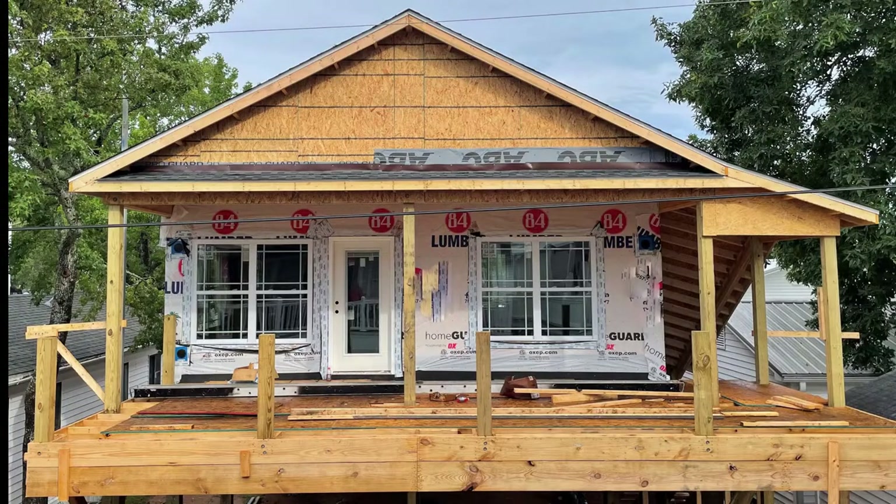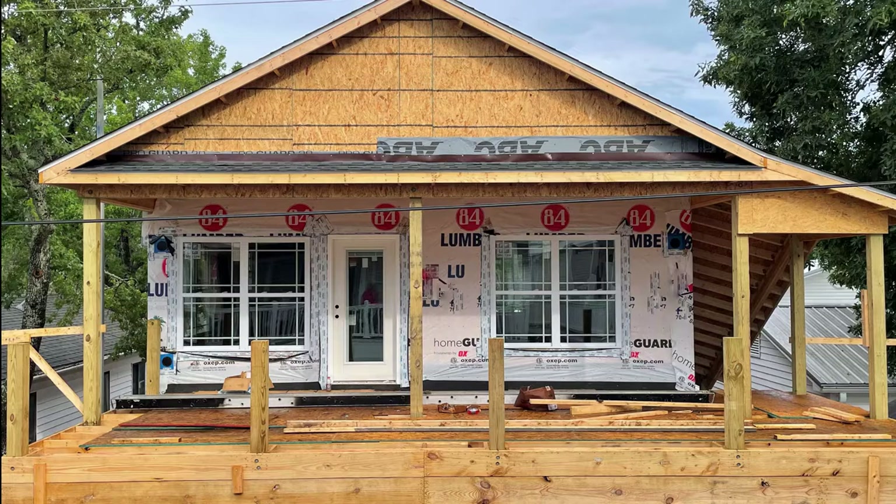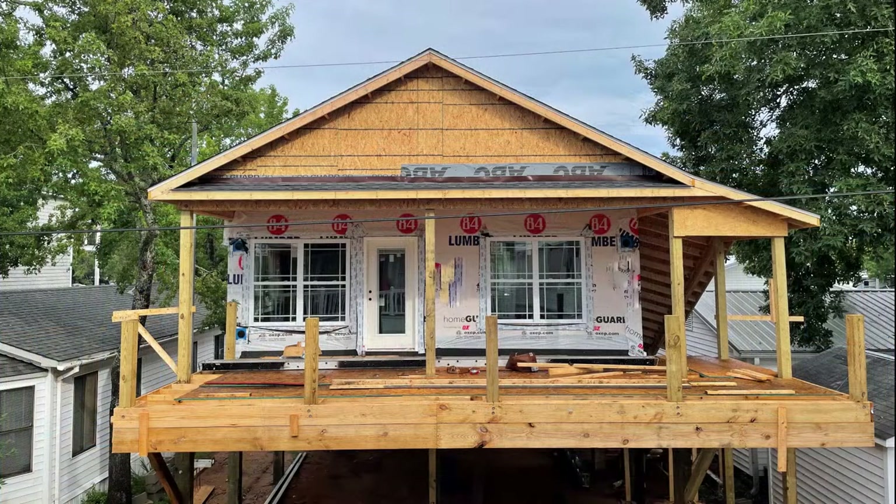Take a look at some of the progress they made in the last day or two. Look at that — we got windows, we got doors, we're wrapped. Oh, now that looks like a house. That looks like a beach house. That is beautiful.